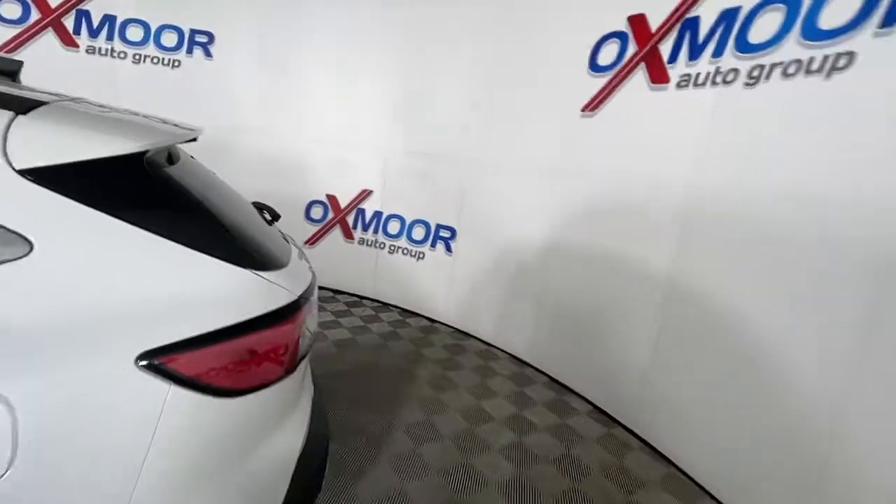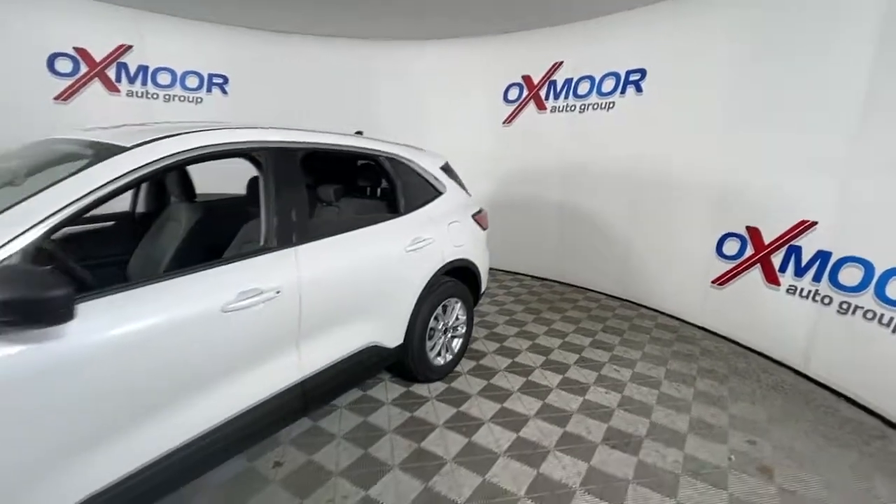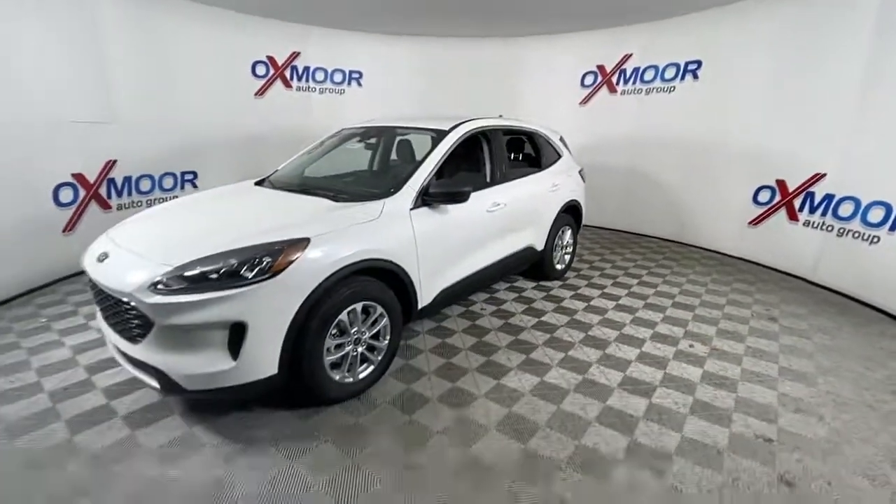Looking for your dream car? It could be the 2022 Ford Escape. De-stress and decompress in this sleek and sporty Escape.